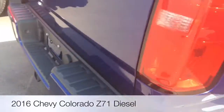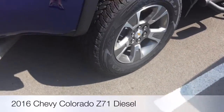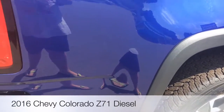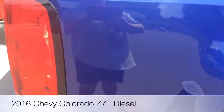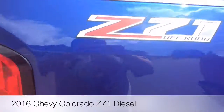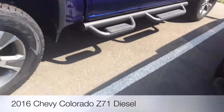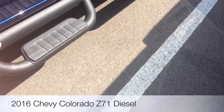There's your side step. Here's your chrome, here's your exhaust. There's your Z71 sticker. And here's the step-able running boards.